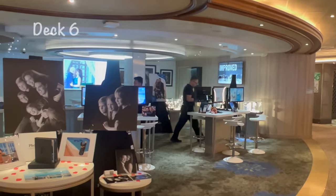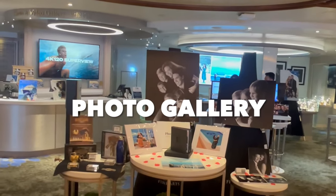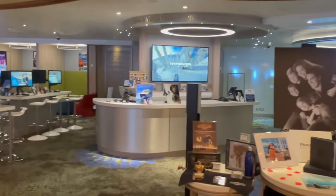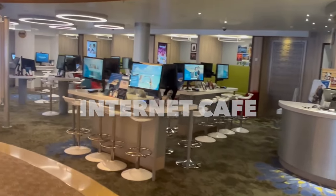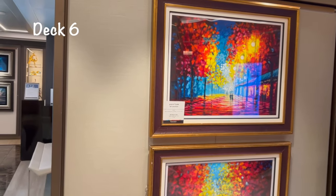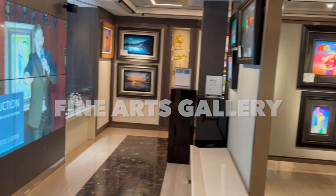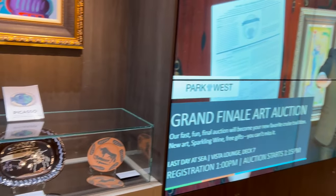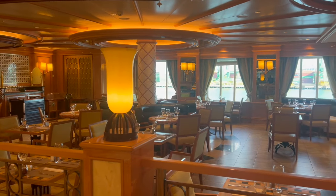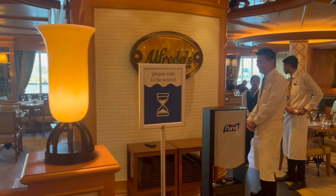Here's where you go for your photos — the photo gallery. If you have Princess Premier, you have unlimited downloads. The fine arts gallery had some beautiful art; I don't know who buys art on a ship — if you do, leave a comment below!